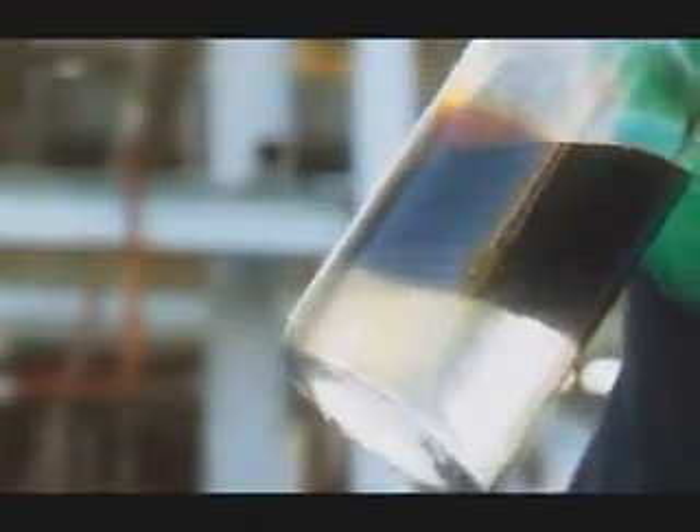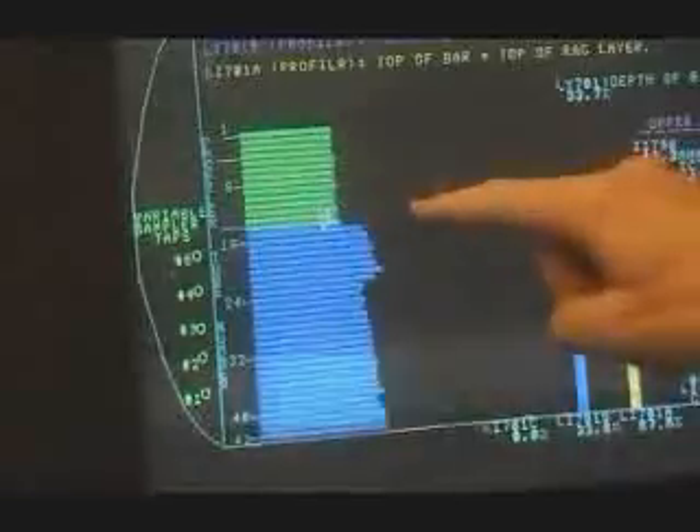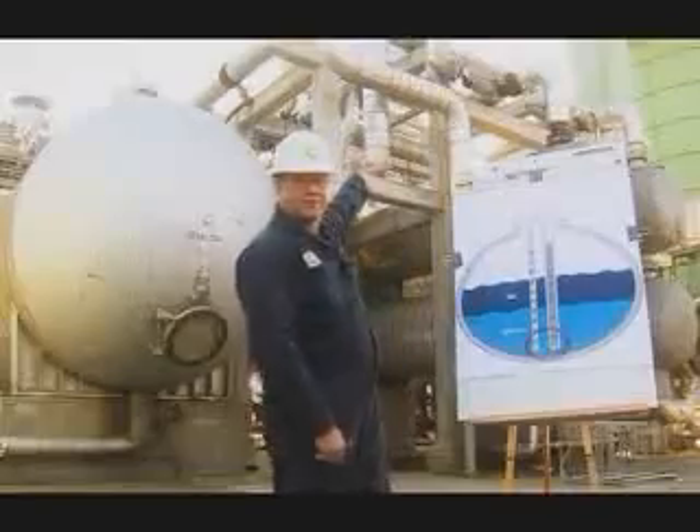You have to know how much water you have in there and how much oil you have on top of it. Otherwise, you can run the risk of putting oil at the bottom and putting water at the top. I'm here to tell you when water goes out the top of that vessel, the process doesn't like it.